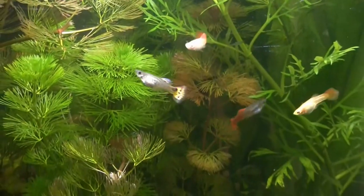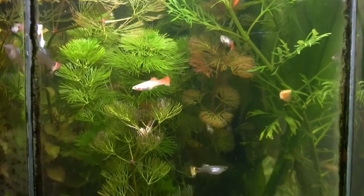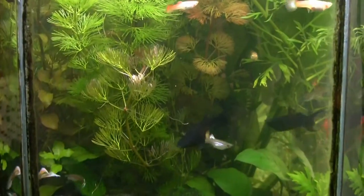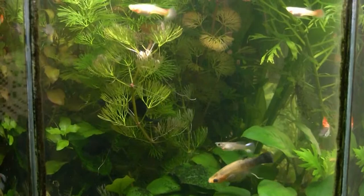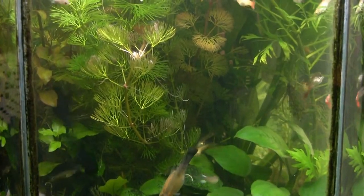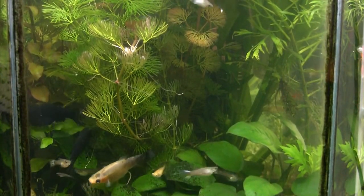I know it's easy to breed guppies but I haven't been doing anything special except giving them plenty of hiding space. There's that female again - she's going after the algae on the plants.